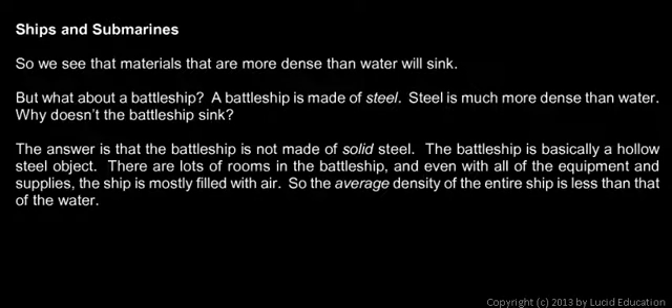Now I will say a few things about ships and submarines and why they float. We've said that things that are more dense than water will sink, and that they will necessarily sink because they are more dense than water. But what about something like a battleship? A battleship is made of steel, and steel is very, very dense compared to water. So why doesn't a battleship sink?